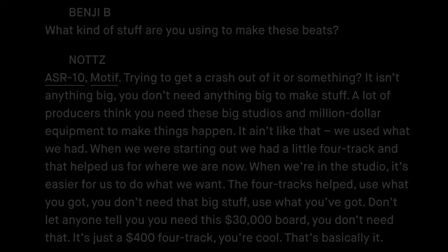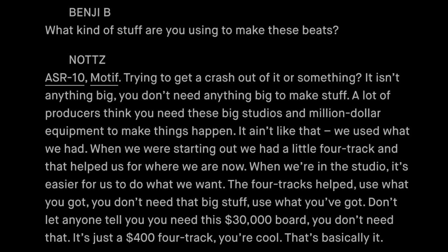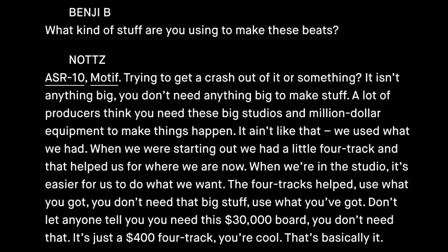The centerpiece of Knott's production setup was the ASR-10. In his interview with Red Bull Music Academy, Knott's was asked what kind of stuff he was using to make his beats. He answered: ASR-10, Motif. He added, 'You don't need anything big to make stuff. A lot of producers think you need big studios and million dollar equipment. It ain't like that. We used what we had. When we were starting out, we had a little 4-track and that helped us get to where we are now.'